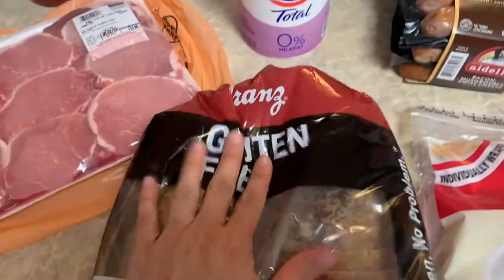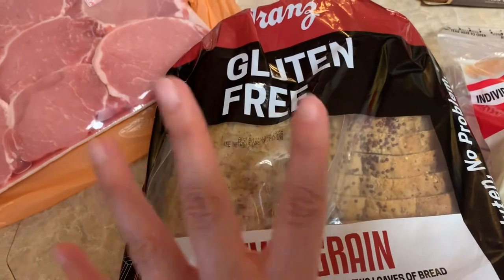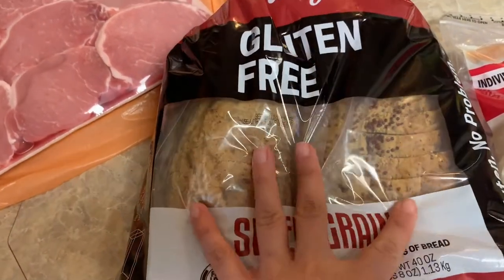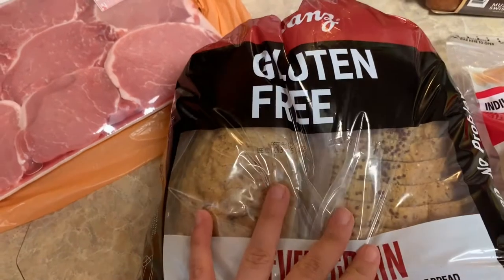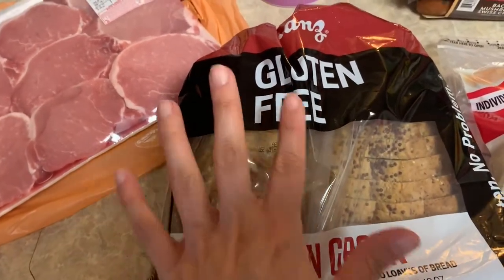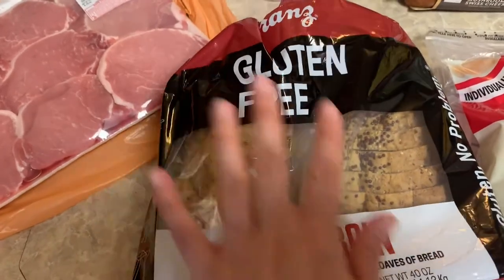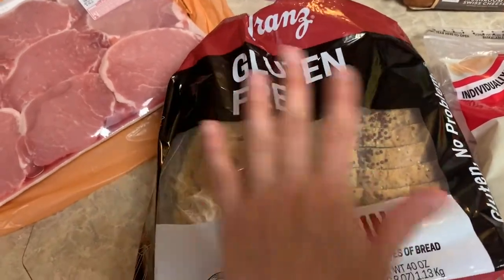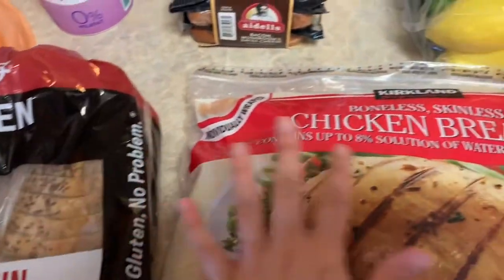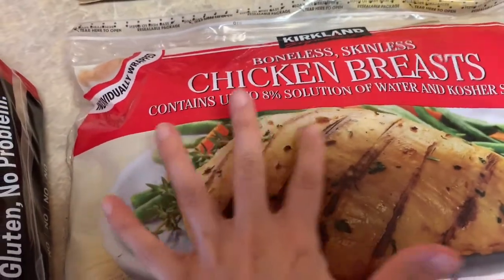I also got some gluten-free bread — this is the second time I've bought it and it lasts Yaya a while. I find that Costco has the best price for gluten-free bread; it's $8.99 for two loaves. She likes it and says it tastes really good.